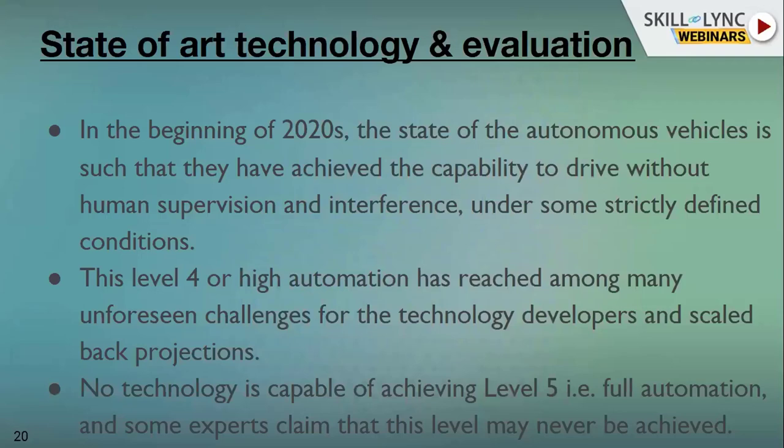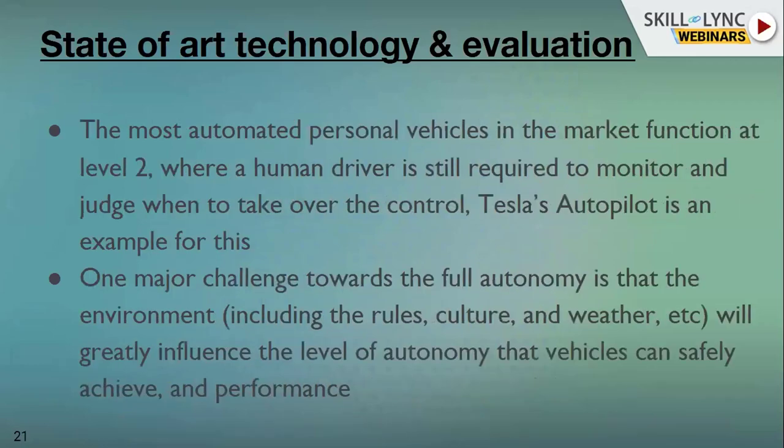Achieving level four full autonomy is difficult, and level five is an even more challenging task. The current stage of autonomous driving is level two, wherein a human driver is still required to monitor and judge when to take over control. For example, if our system finds any emergency or any failure on the software side, it will throw a warning or alert to the driver.